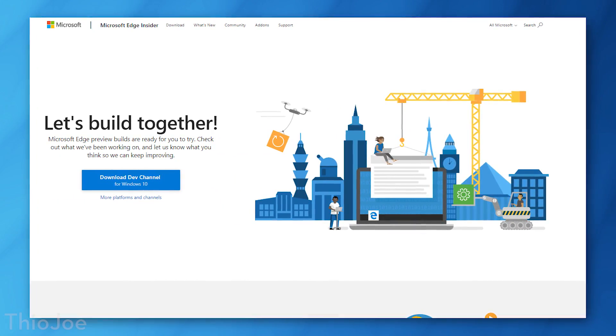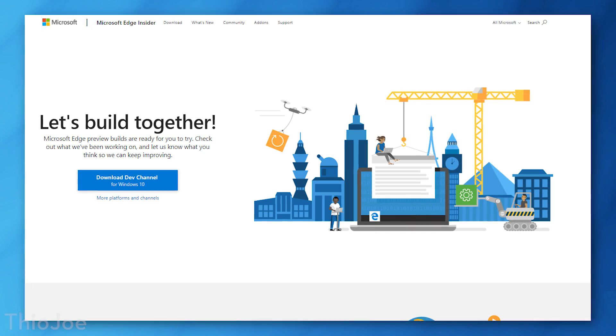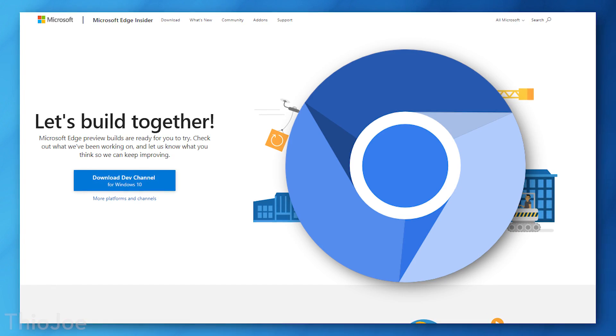However, Microsoft has finally caved and announced recently that they will be redeveloping a new version of Microsoft Edge based on the Chromium browser.